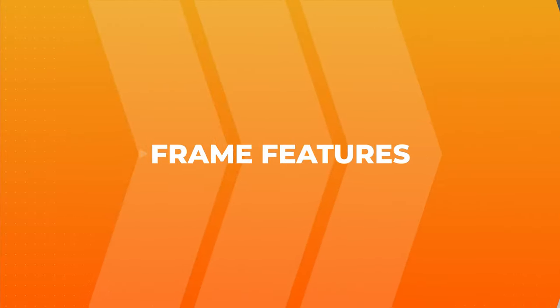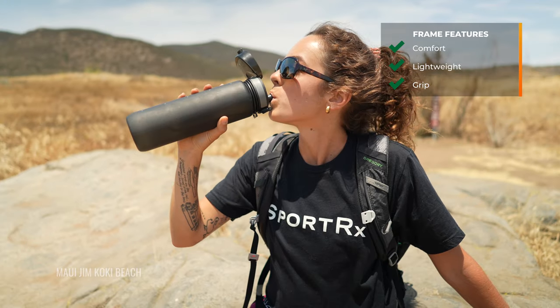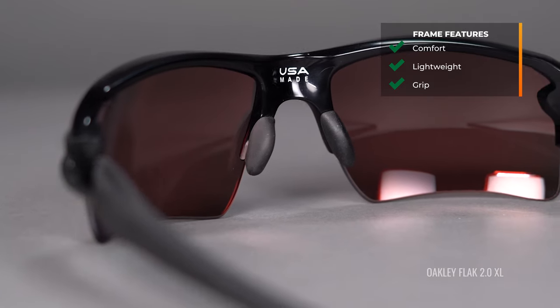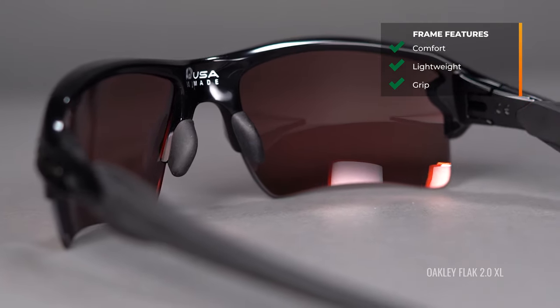All right, let's get into this. When it comes to frame features, what you want to look for: obviously something that's comfortable, something that's lightweight. I usually recommend something that has grip either on the nose or in the temples, or ideally both. The best thing you can say about a pair of eyewear is that you can put it on and forget about them — you don't have to fuss with them, adjust them, or think about them. They just perform for you, help you see, help block the sun.